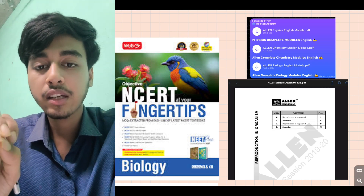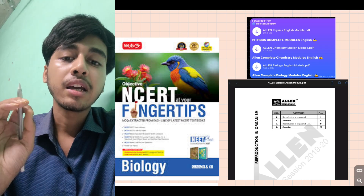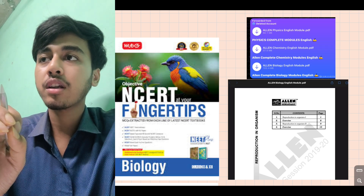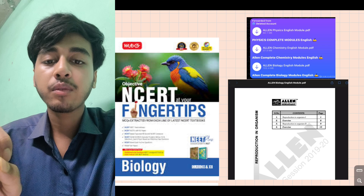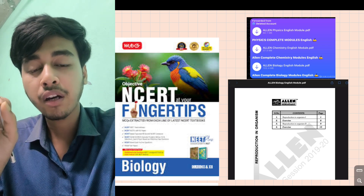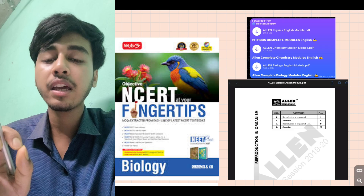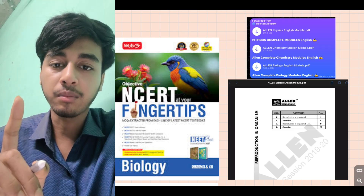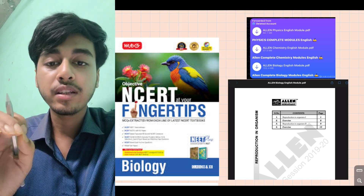Out of NCERT questions — solve them, try to solve them in exam conditions. Some questions are theory-based and some are tricky, but they are based on NCERT knowledge. If out-of-NCERT questions appear, you can still answer them using your NCERT base.